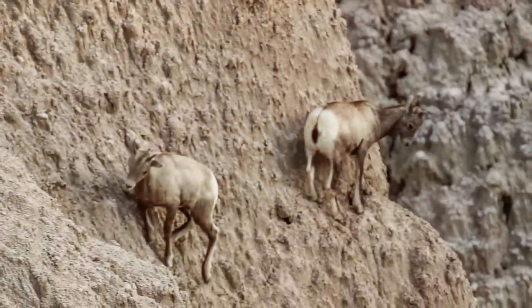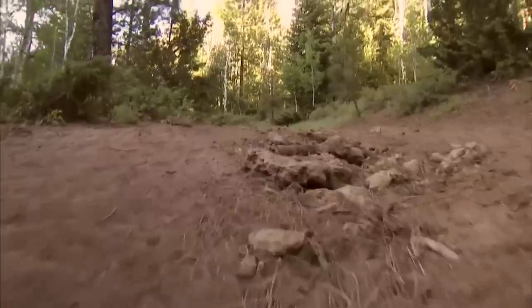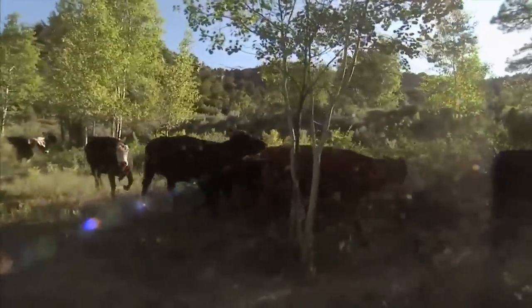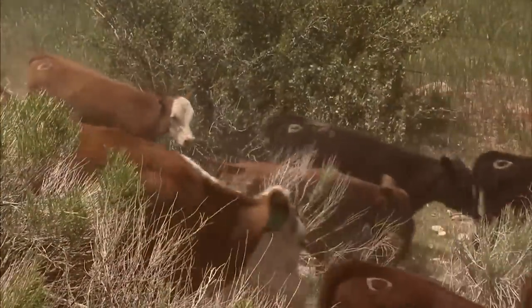When people begin to domesticate animals, they also begin to take them out of their natural habitat. In a natural habitat, the animals basically take care of their hooves just through natural wear and tear. If you have a beef cow that's on the range, they're able to wear that hoof down as they roam through the fields.